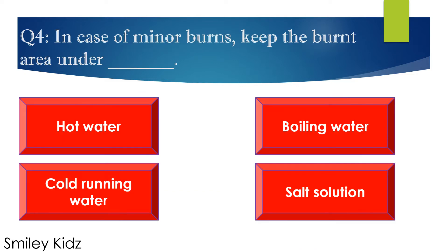Question number 3. In case of minor burns, keep the burnt area under blank. Options are: A. Hot water, B. Boiling water, C. Cold running water, D. Salt solution. Your time starts now.